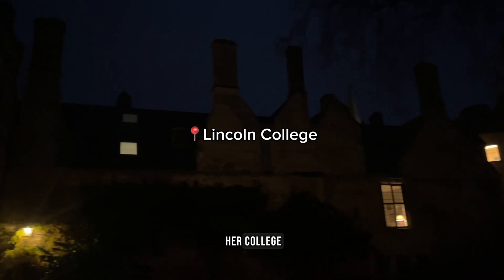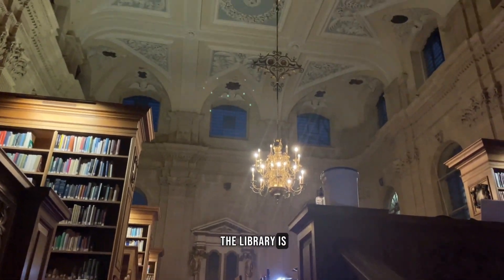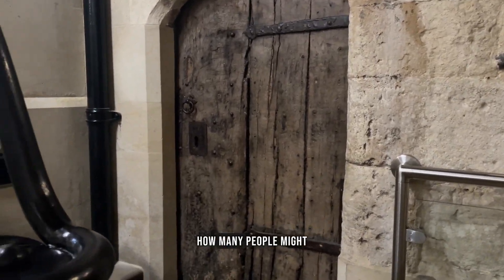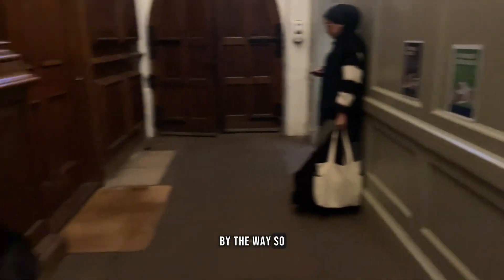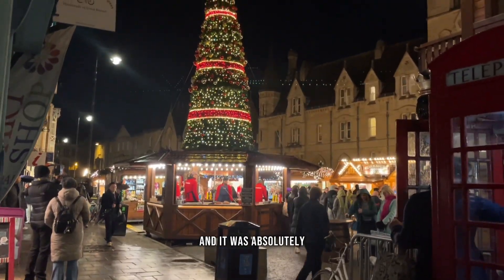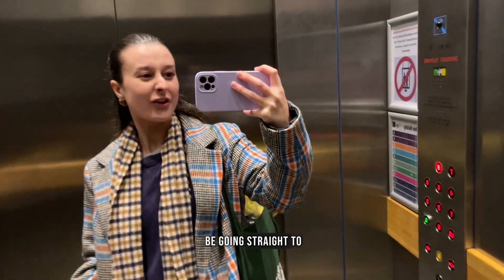Katie then gave me a quick tour of her college — Lincoln College — which I'd never visited before. The library is stunning. She showed me this really old door, and I got really excited thinking about how many people might have walked through it. Lincoln was founded in 1427, so it could well be 600 years' worth of people walking through that door. Then she walked me back to the engineering department to collect my stuff, and it was absolutely tipping it down.